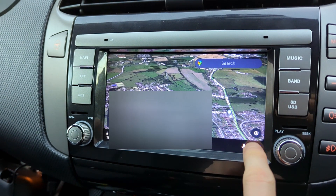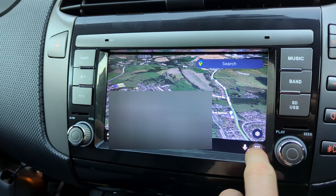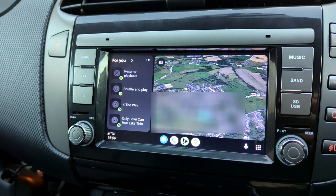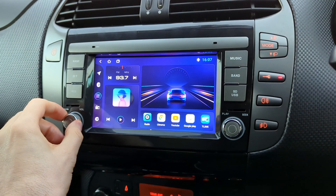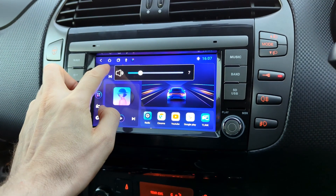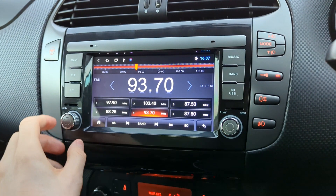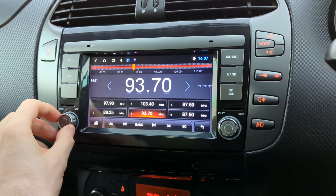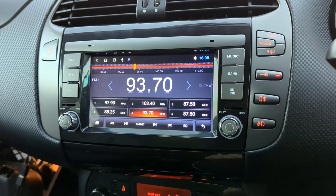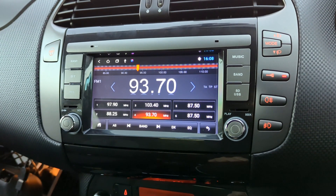From the Android Auto app you can choose the driver's seat location. Once you turn on the car, the car radio starts. Then after about 20 seconds the wireless Android Auto loads, still playing the car radio unless you have enabled the option to start music on boot.